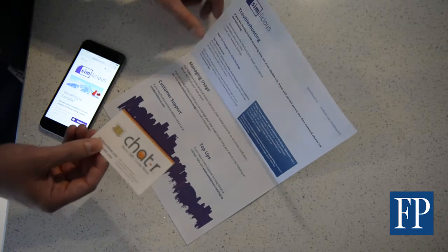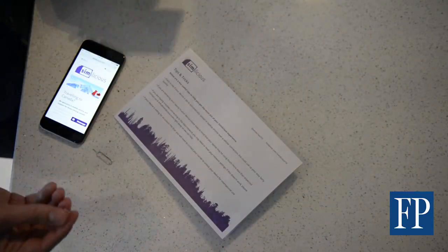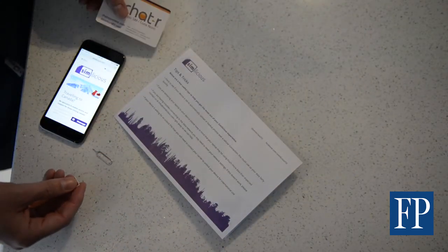Each SIM card is easily popped out and inserted into the device, and we include a pin to go with it. We also provide tips and tricks like remembering to turn off your photo syncing and that sort of stuff so you don't burn through too much data.